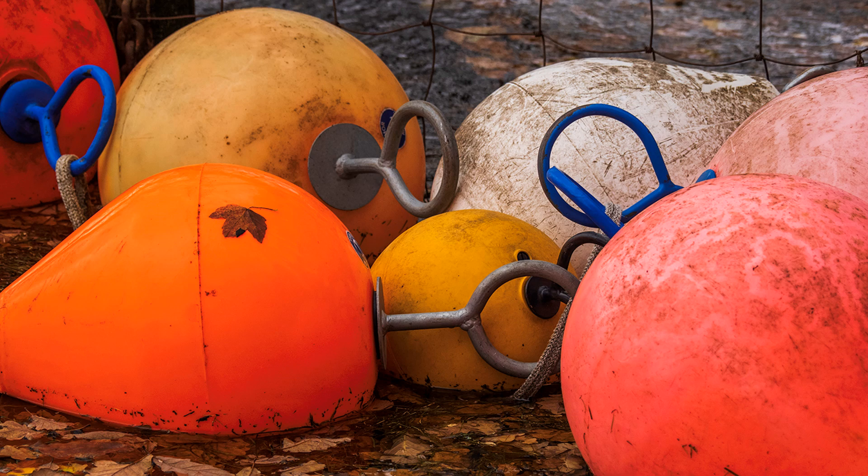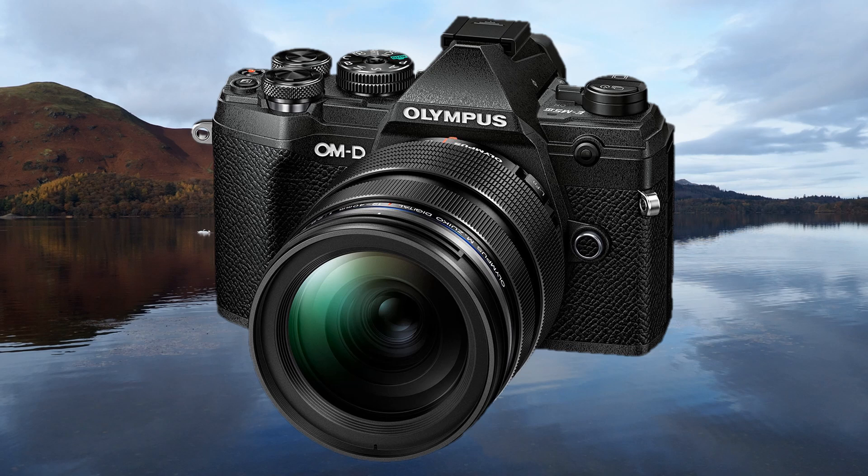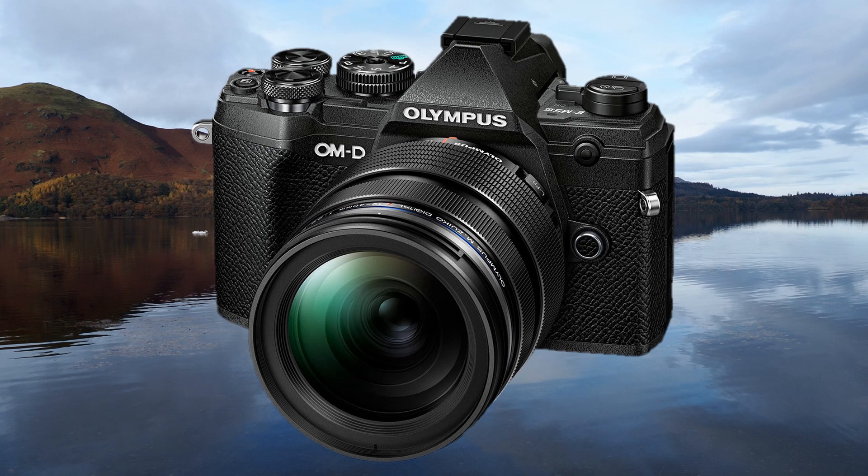I enjoyed my brief excursion with the E-M5 Mark III, finding the controls not too dissimilar to the E-M1. That camera I will continue to use, but would certainly consider the E-M5 if the situation meant carrying something a bit smaller and lighter for trekking something like 15 miles over mountain and moorland, but without other gear.